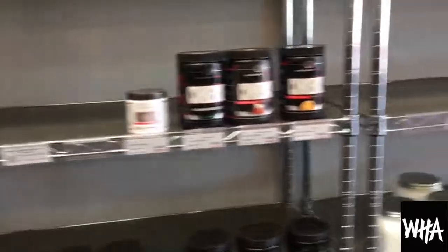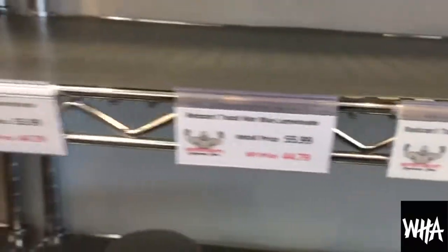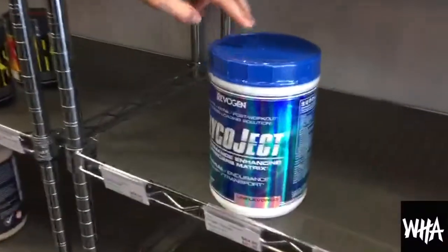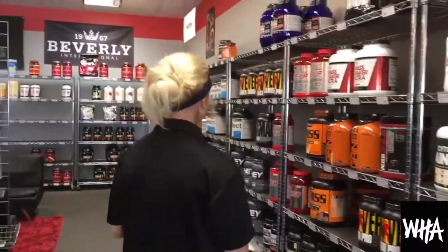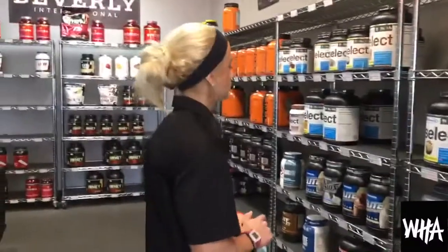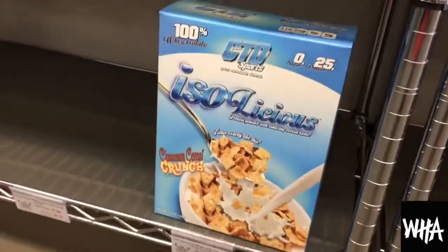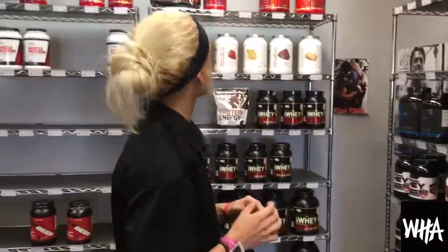We also carry Redcon1 — their pre-workout is popular so it's gone currently, but it'll be back in stock. We carry Evogen products as well. Other brands include Species, Isolize — I don't really know anybody else around here that carries that. And then there's Ice-Alicious cereal protein; we usually carry it in chocolate and fruity pebble flavors but we're sold out currently. We also carry Five Percent Nutrition.